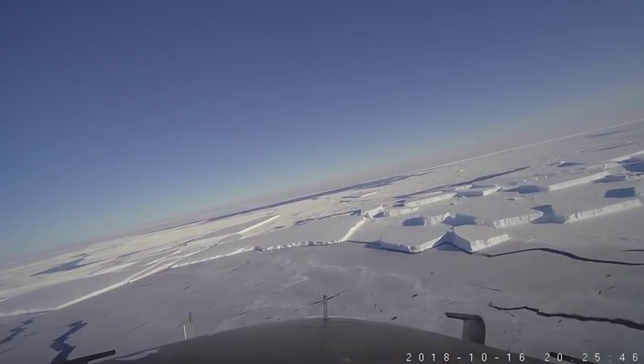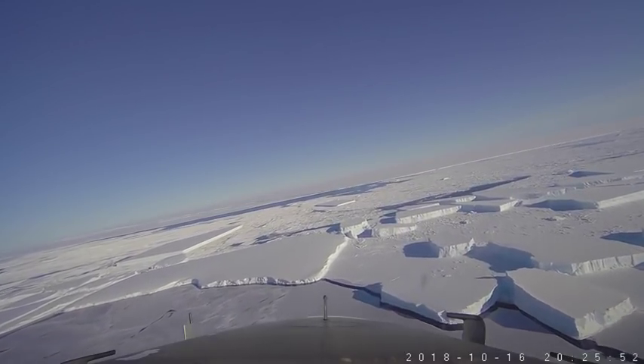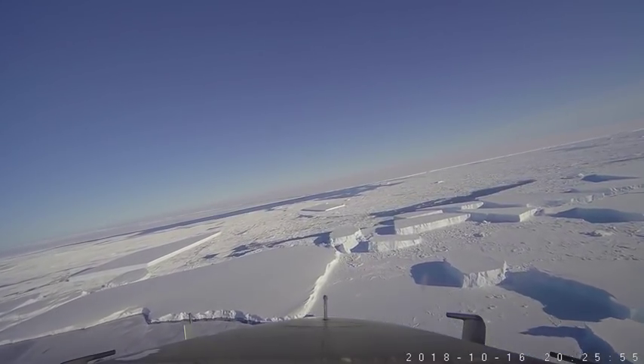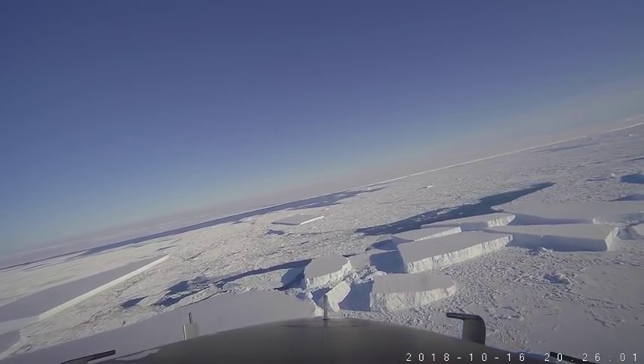These are remnants of the breakup of the A68 iceberg off of the shelf last year. The big square-looking iceberg at left is the one that became somewhat famous in the media over the last few days.